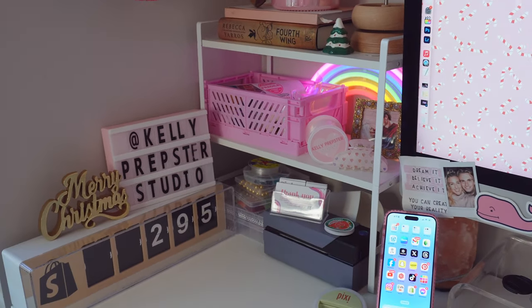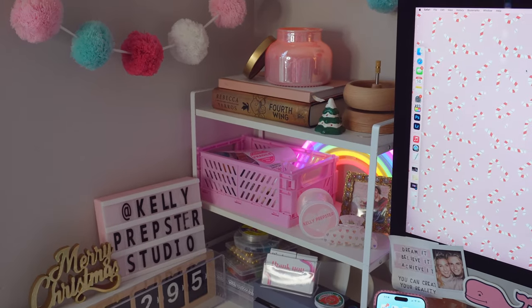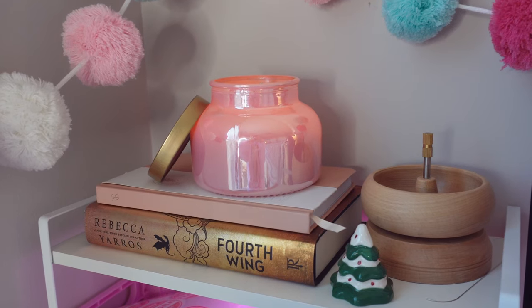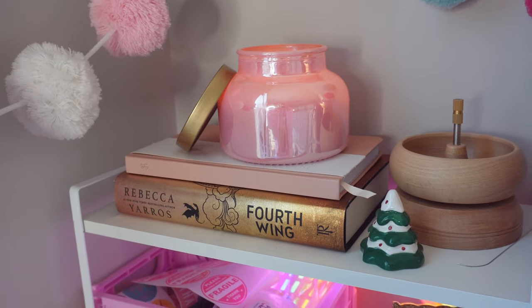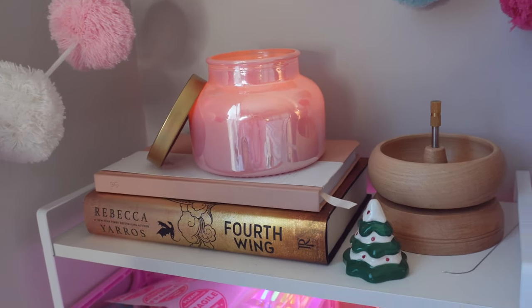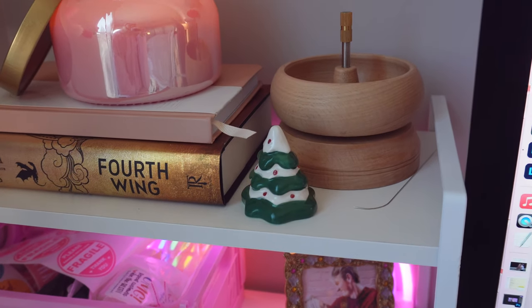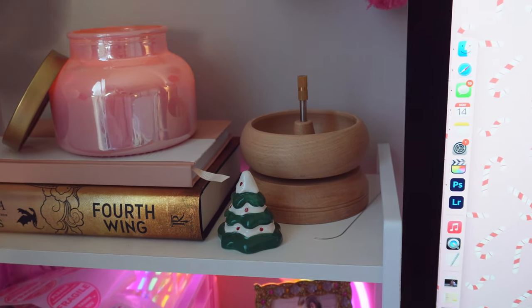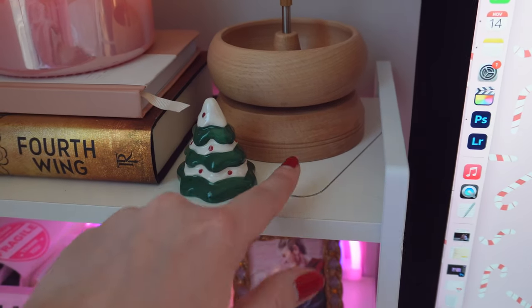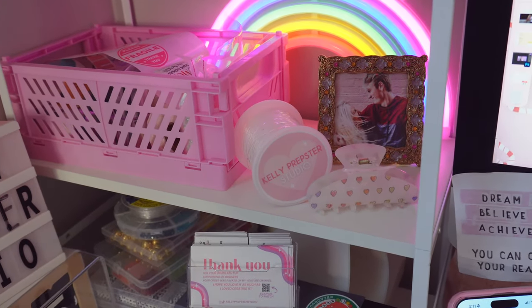I'll have to add the shelf to my Amazon storefront. On it I have a super cute pink candle from Michael's, and a journal and the book I'm currently reading called Fourth Wing. I have this cute little Christmas tree glass trinket from Joann's, and my bead spinner with my needle up here because I can never find the needle if I don't put it there.